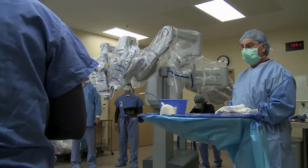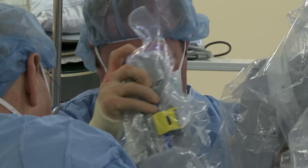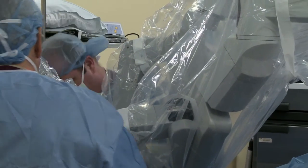With high precision, the da Vinci robot assists physicians with minimally invasive surgeries, including the single-site. Dr. Mason is the first in the valley and one of a few gynecologists in the United States trained to perform this advanced procedure.